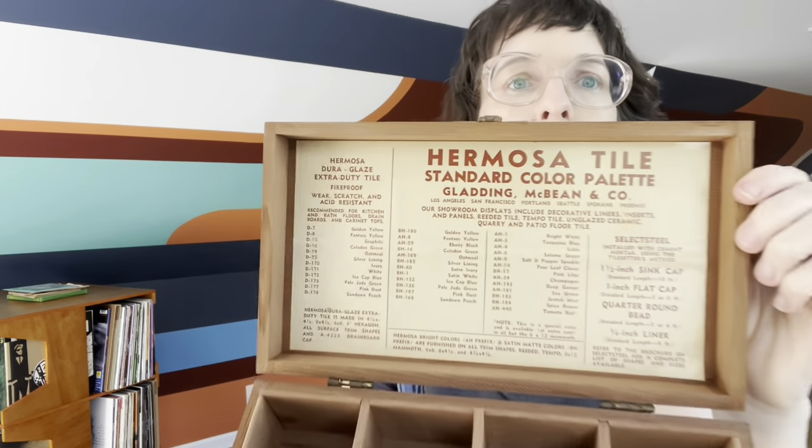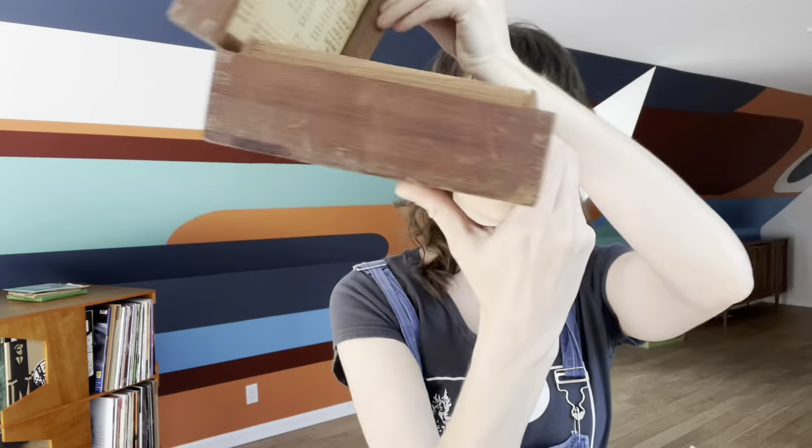I got two hard goods. I got a little pot for succulents, and then I got this box — it's the Hermosa Tile Company. I could sell this, but I'm going to keep it for my paint supplies. It's so cool, very excited about it.